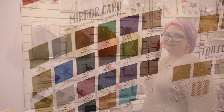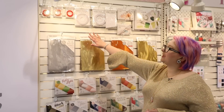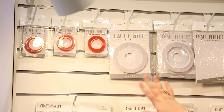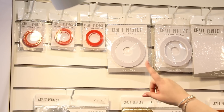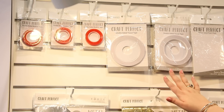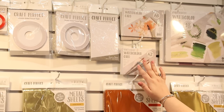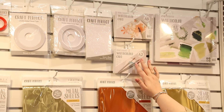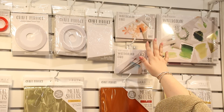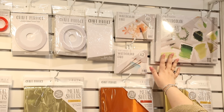Here we have more great Craft Perfect products, starting with the red line adhesive — great for working with glitters or when you need something stronger. These really hold onto metal and chipboard. We've got double-sided tissue tape, dimensional foam, and new watercolor cards that come in packs for A2 card front size pieces, 8.5 by 11, and A6 size sheets — really great for card makers.